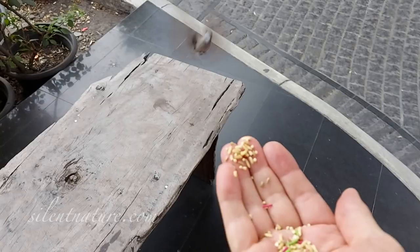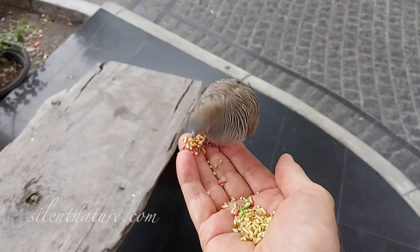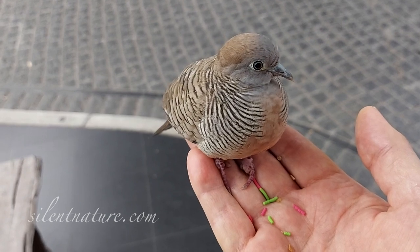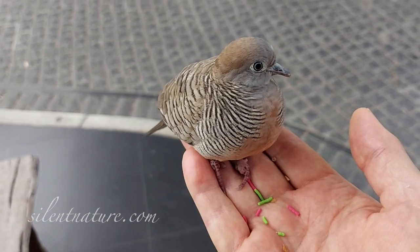Right on my knee. Now this bird is so comfortable with me that when he's done eating, he will just sit there, sometimes for more than 10 minutes.